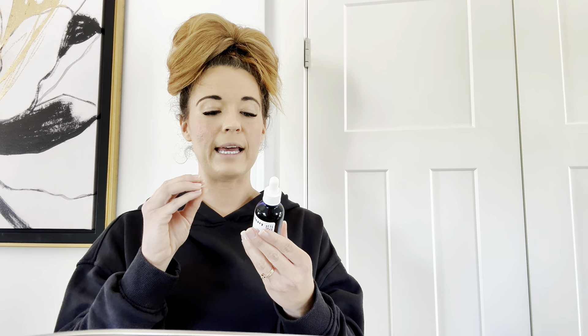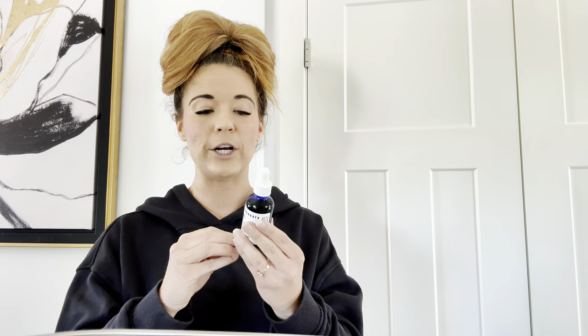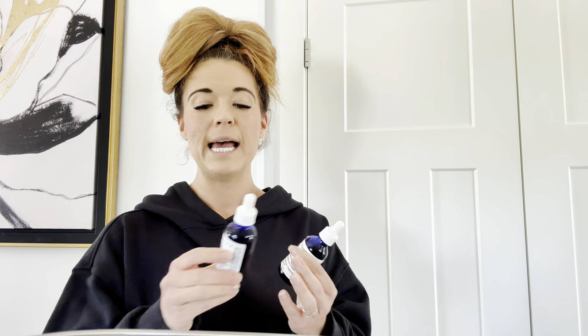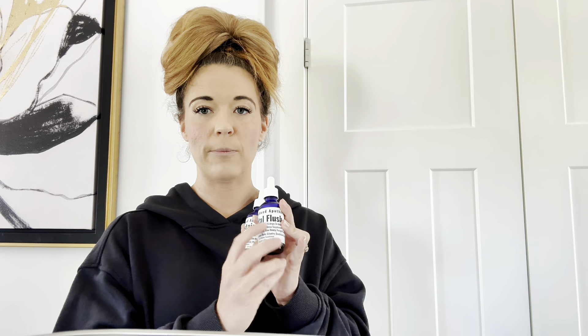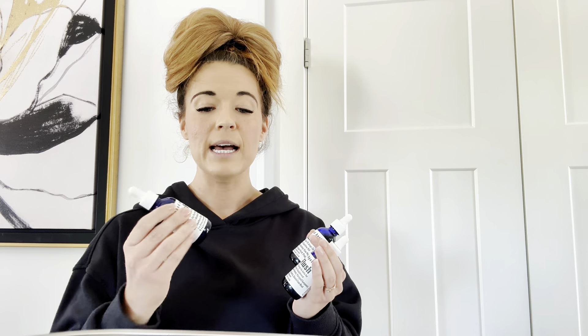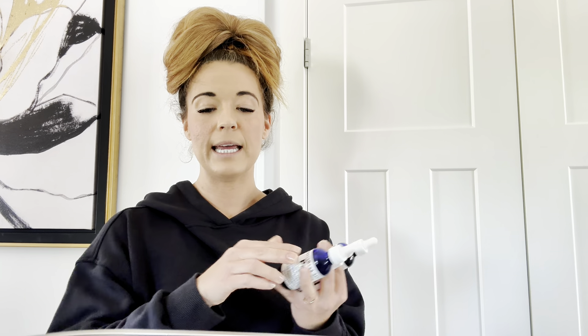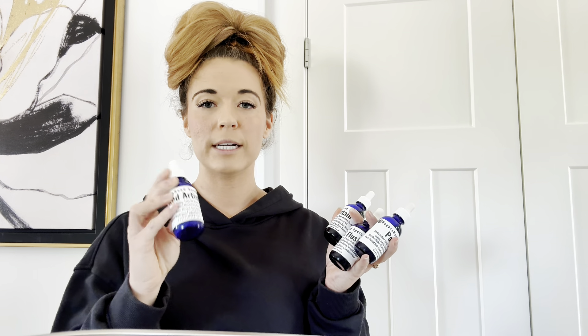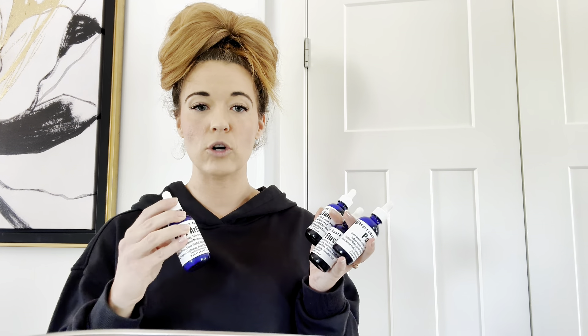We have a lot of different products to go over. The first one is their Sustain — I take 15 drops of that first thing in the morning, as well as 15 drops of their Metal Flush, and then 15 drops of the Purify. Those I take every morning along with the Red Artist, which I only take once a day — 30 drops first thing in the morning.